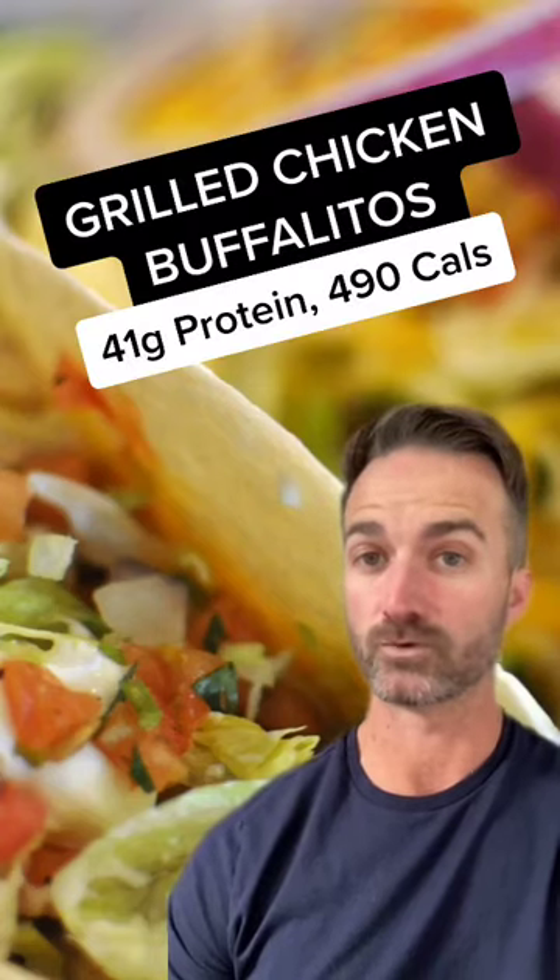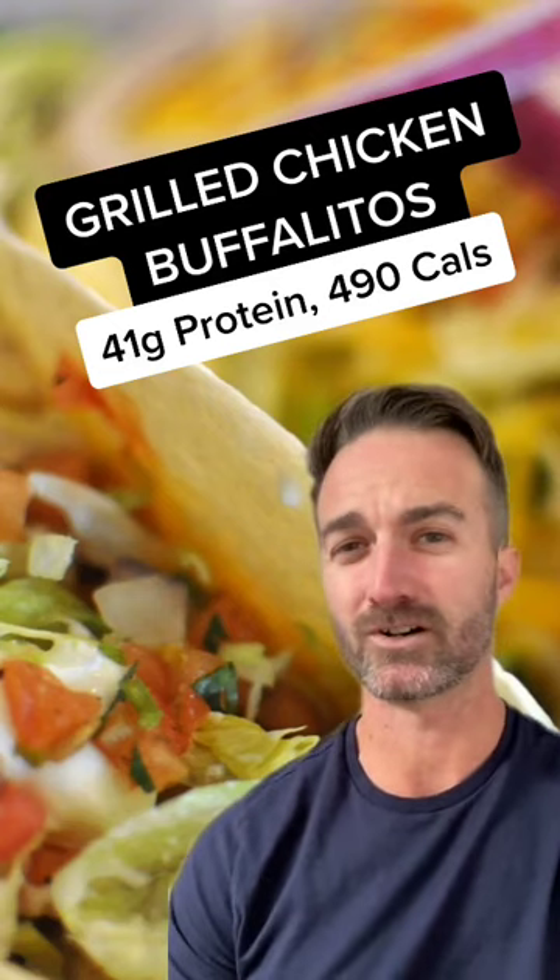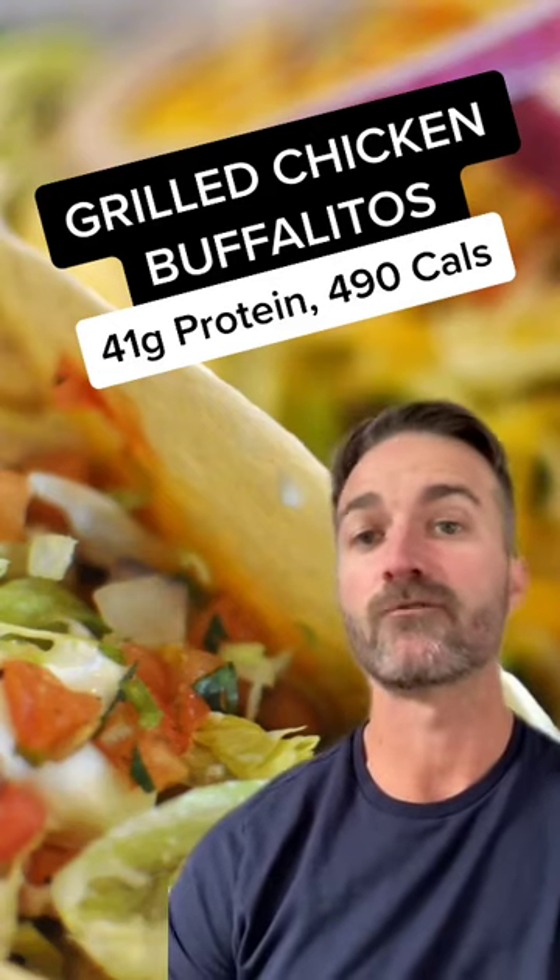Grilled chicken buffalitos, number four. These are like a step up from the tacos, a little cheesier, a little thicker. 41 grams of protein, 490 calories.